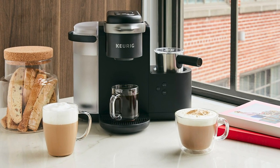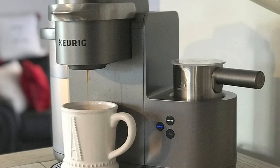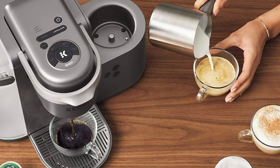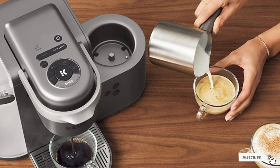You fill the frothing jug with milk, place it in position, and the machine will froth it. You can then pour the frothed milk into your coffee for a latte or cappuccino. In that sense, the Keurig K-Cafe is much like the Ninja machine reviewed above, as they don't make dedicated espressos. If you're not in the mood for a specialty coffee, the K-Cafe can make a regular cup of coffee too.